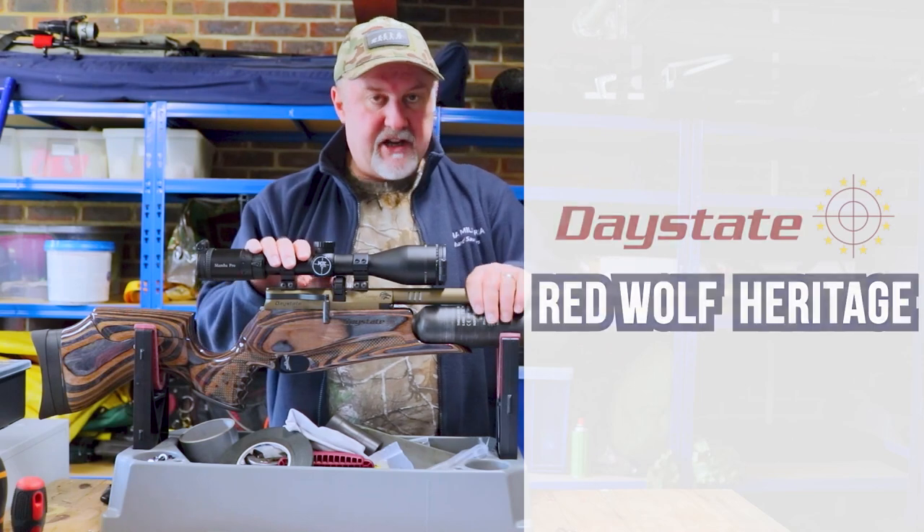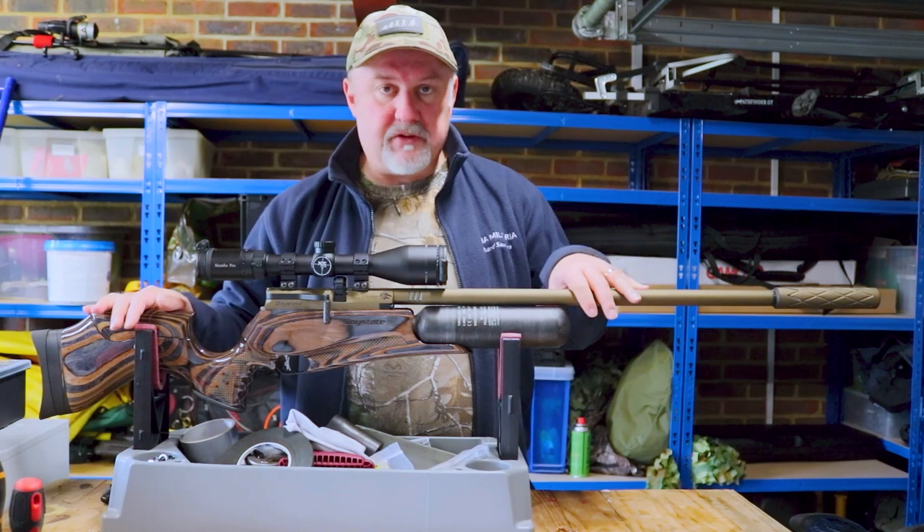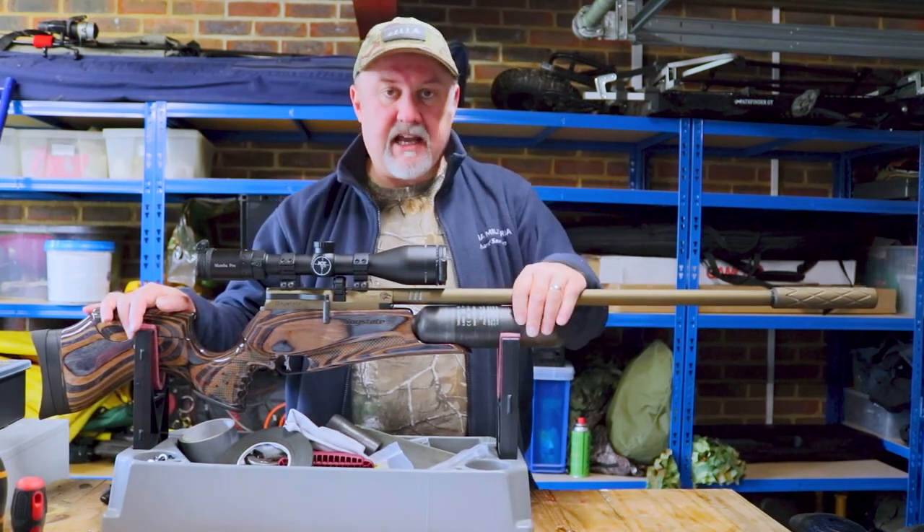It is the Daystate Red Wharf Heritage. It's a limited edition rifle — only 250 of these rifles are being made worldwide, and it is aimed primarily at the collector's market.